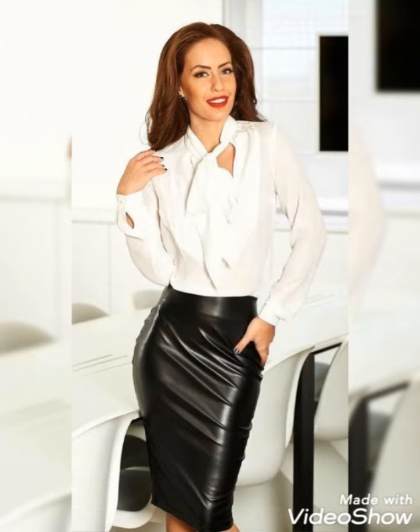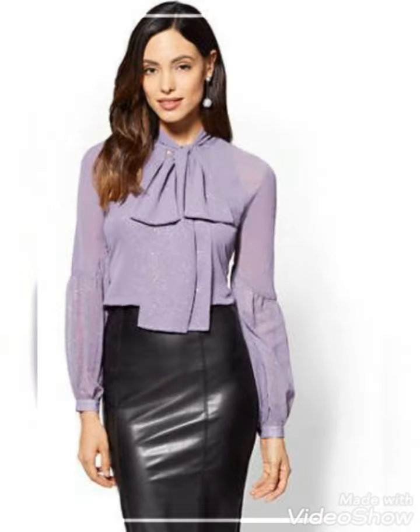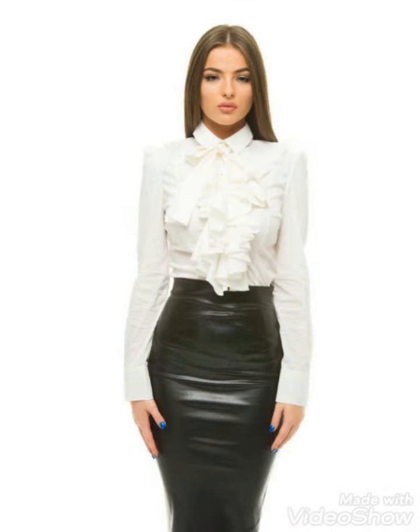So dear viewers and lovely subscribers, if you want to buy these very trendy and stunning leather skirts for office wear online, then I will tell you the best website from where you can buy these online.